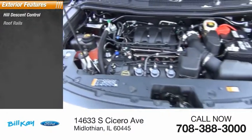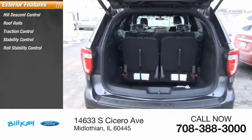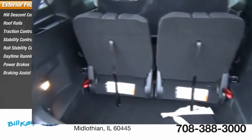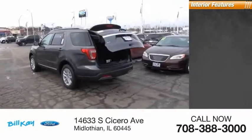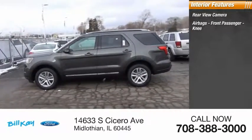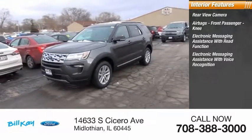Here are some of this vehicle's great options: hill descent control, roof rails, traction control, stability control, roll stability control, daytime running lights, power brakes, and braking assist. Inside you'll find a rear view camera, airbags, front passenger knee airbag, and electronic messaging assistance with read function.